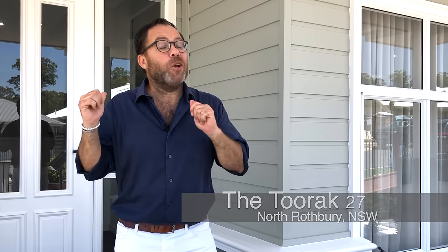The 2 Rack 27 is a large single-storey family home and one of Eden Bray's most popular designs. This brand new display home has just opened up here in beautiful North Rothbury. Join me now as we take a walk through to see what this home has to offer.